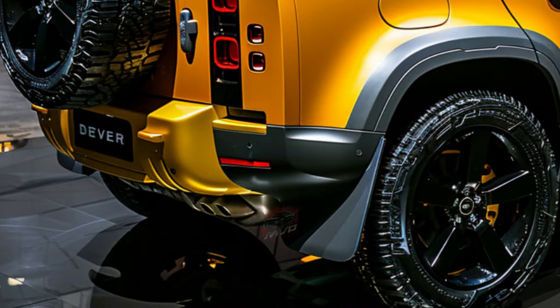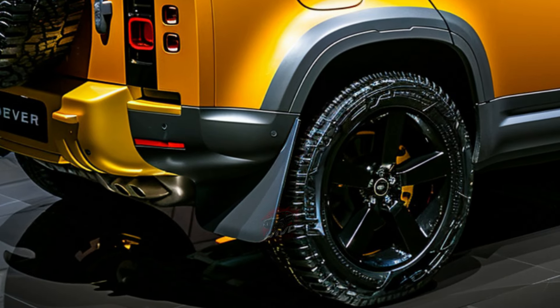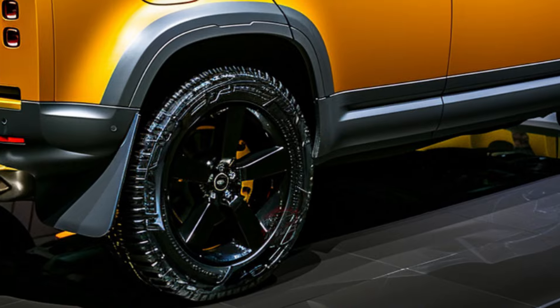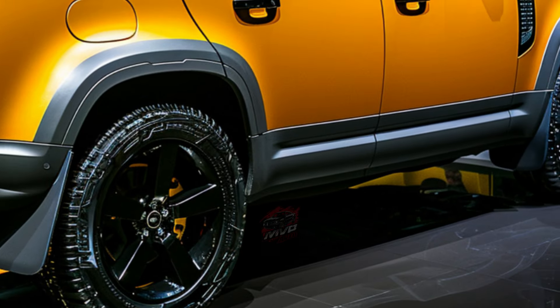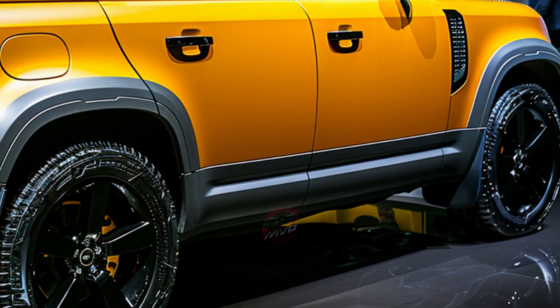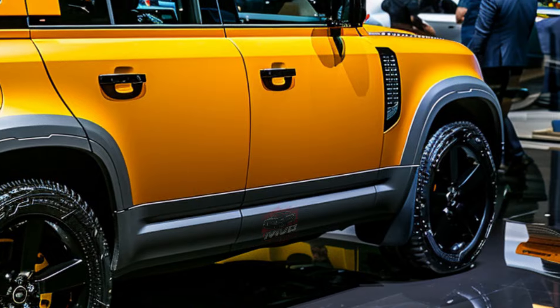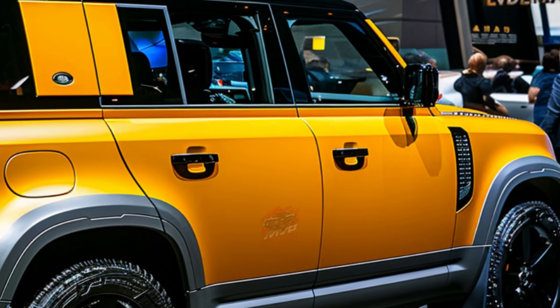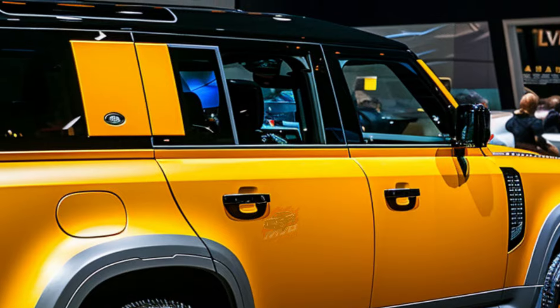Cargo space varies depending on the model, with the option for foldable rear seats to increase capacity. For those requiring additional room, the longer 130 model offers extra cargo space when the third row is stowed, while the 130 Outbound model prioritizes cargo over passenger capacity by removing the rear-most seats.